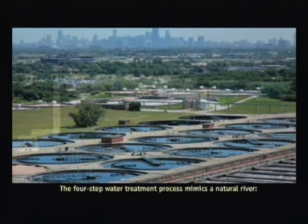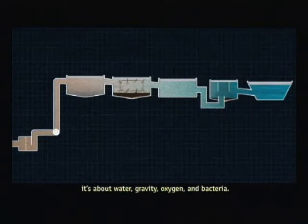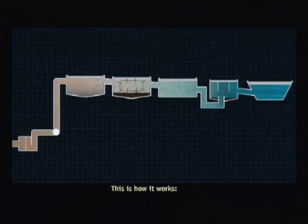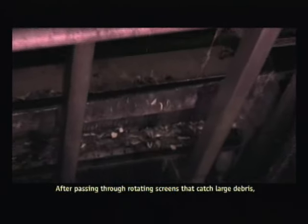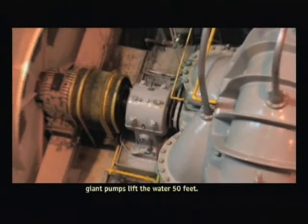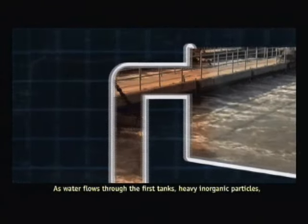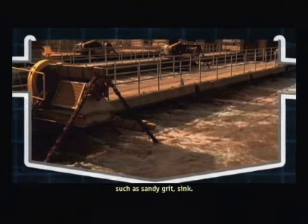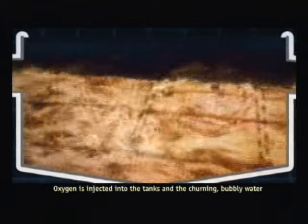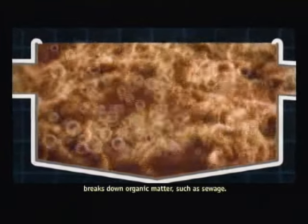The four-step water treatment process mimics a natural river. It's about water, gravity, oxygen, and bacteria. After passing through rotating screens that catch large debris, giant pumps lift the water 50 feet. From here on out, gravity powers much of the process. As water flows through the first tanks, heavy inorganic particles such as sandy grit sink. Oxygen is injected into the tanks, and the churning, bubbly water breaks down organic matter such as sewage.